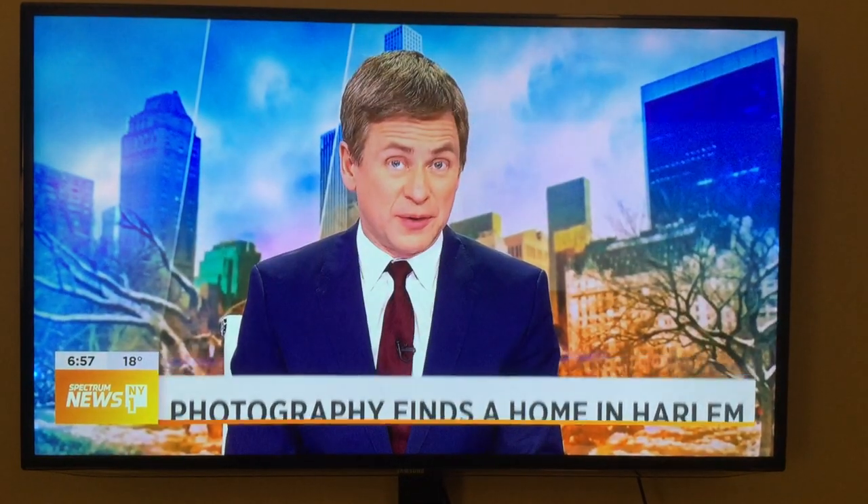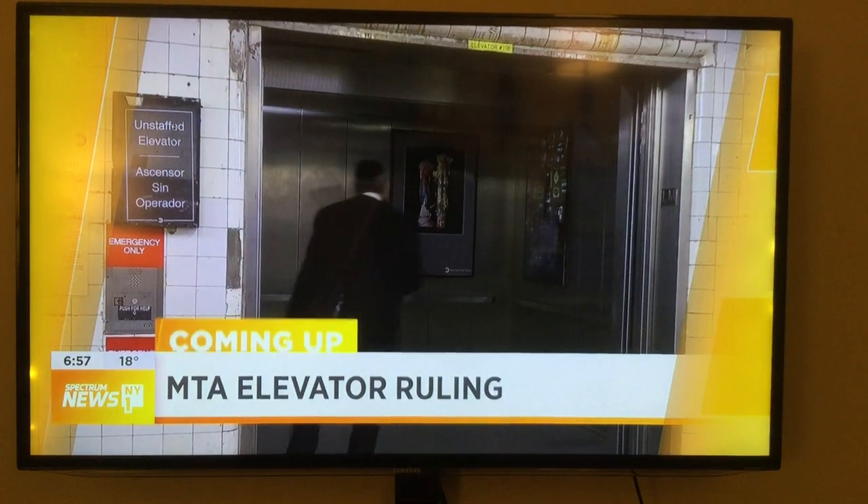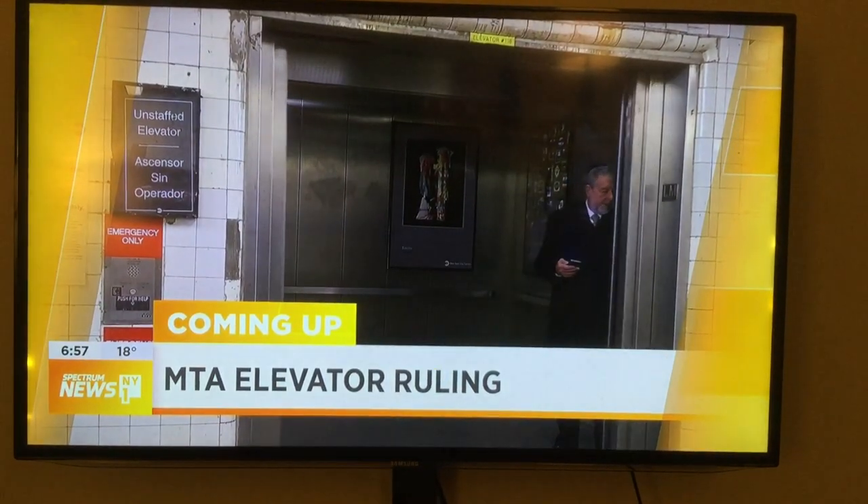When we come back on Morning Sun, a big win for accessibility advocates in court. A judge says the MTA must install elevators when major station renovations are done.